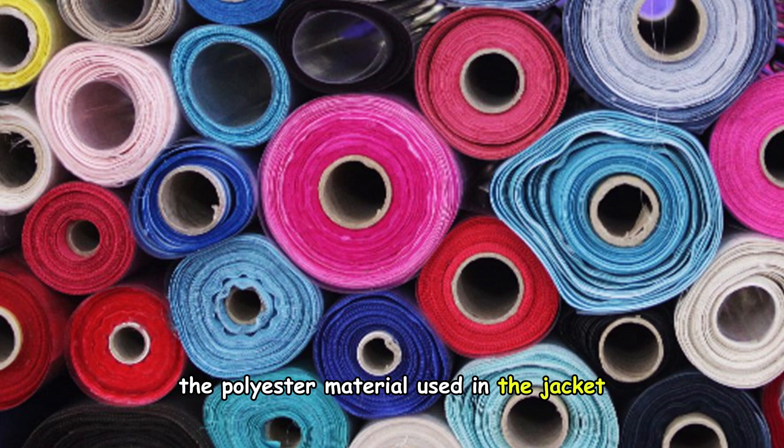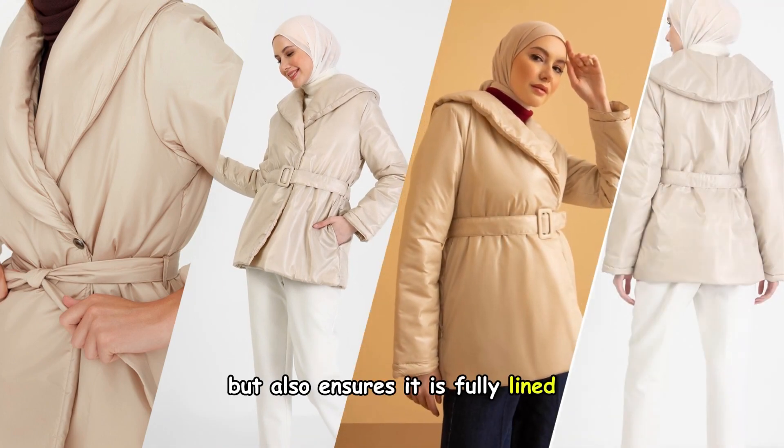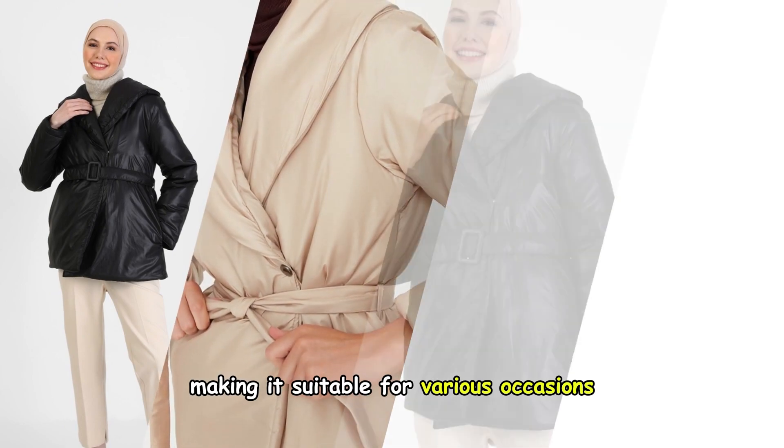The polyester material used in the jacket not only provides a stylish look, but also ensures it is fully lined. This means that it provides excellent coverage, making it suitable for various occasions.